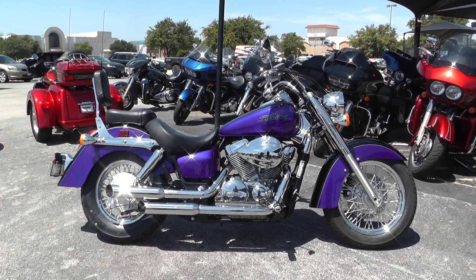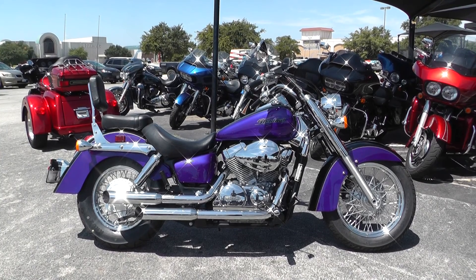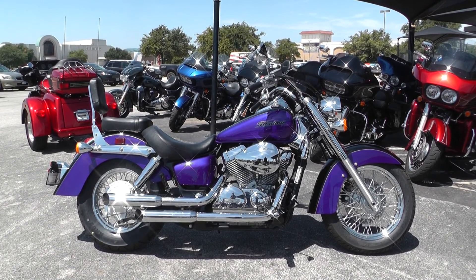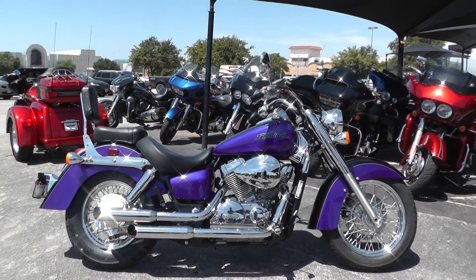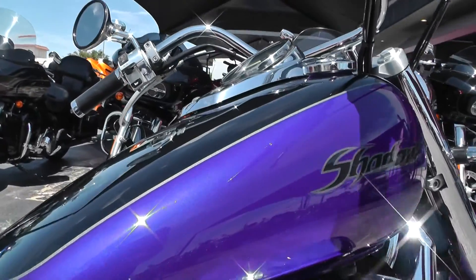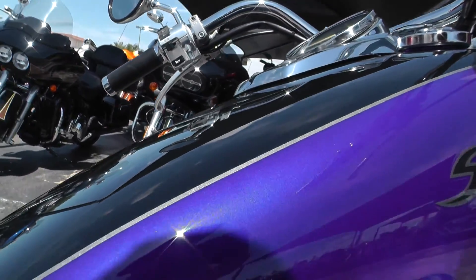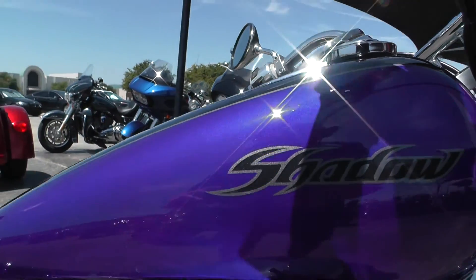Hey guys, Nick here with the American Motorcycle Trading Company in Arlington, Texas. Got a real nice 2005 Honda Shadow Aero 750. This one's got a beautiful deep blue pearl paint job with some gloss black to go along with it, and a nice silver pinstripe to break up the two colors. Real nice bike.